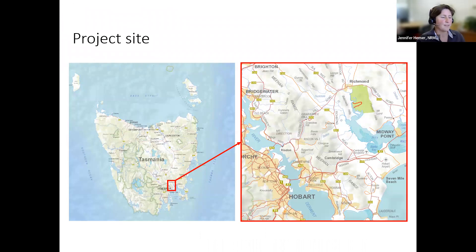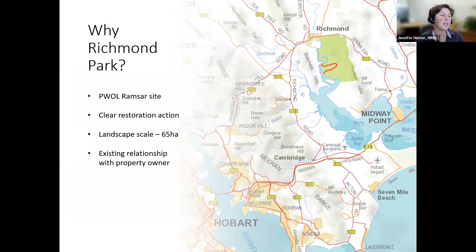If you're familiar with Hobart and you've ever been to the airport, this is our site — you fly straight over it. The property we're working on is called Richmond Park, sitting adjacent to the Pittwater-Orielton Lagoon Ramsar site. It was really obvious that this was an area that could be restored by removing a levee to restore that 65 hectares of stranded salt marsh. From all the aerial imagery and what we know about salt marsh, it was a really clear site where we could have an impact, and we also had a good existing relationship with the property owner.